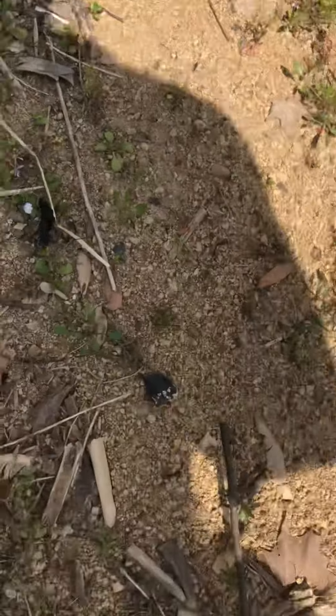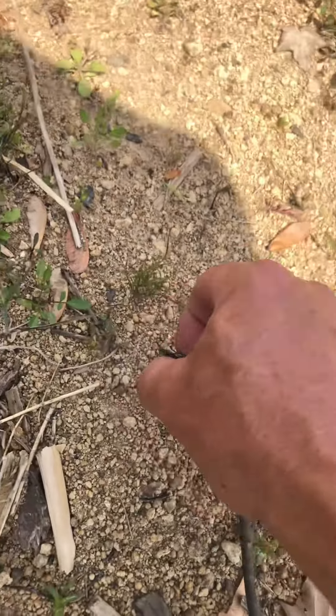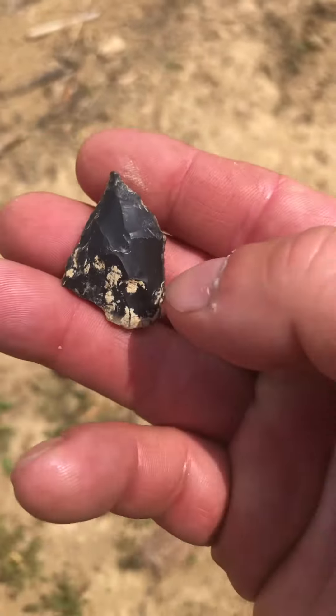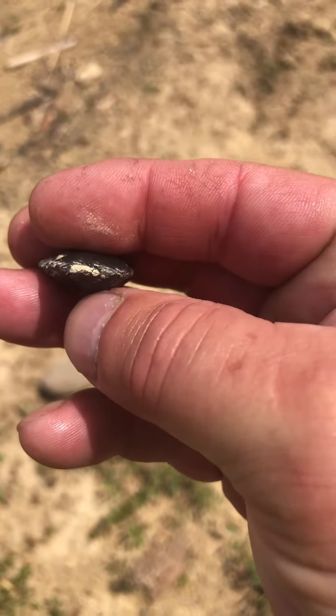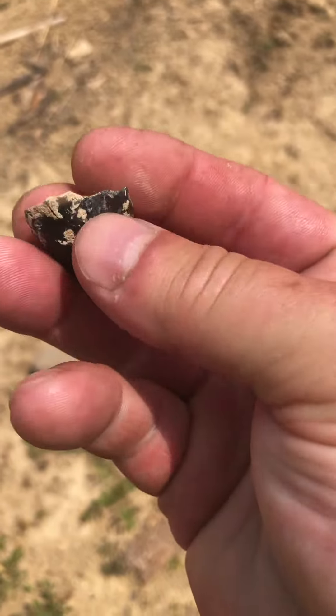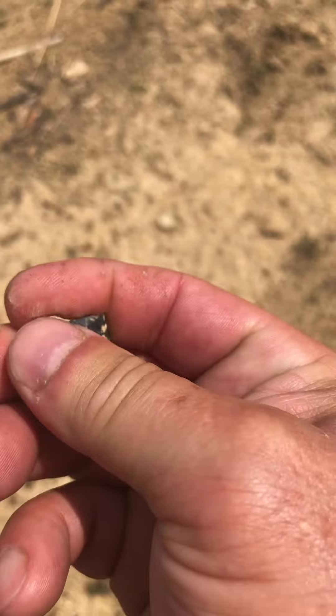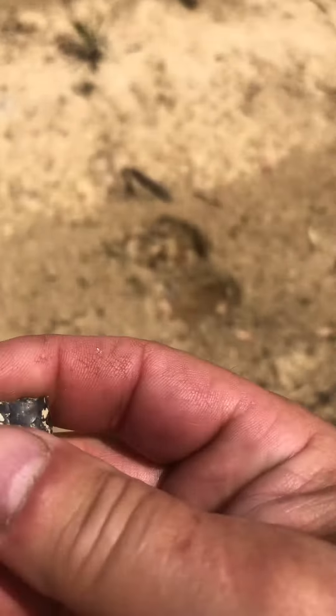She just walked up on this, guys, and the funny thing is it looks like an arrowhead. The back has been napped and flaked down to a sharp edge, so I guess they probably used it as a scraper — maybe, I'm not really sure.